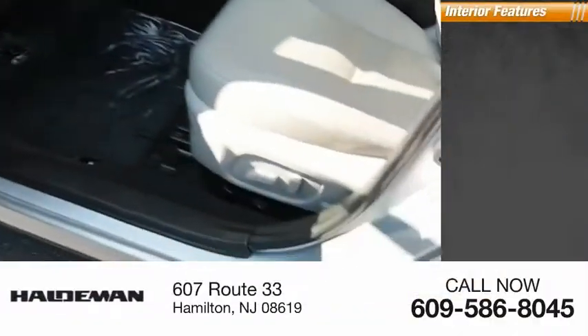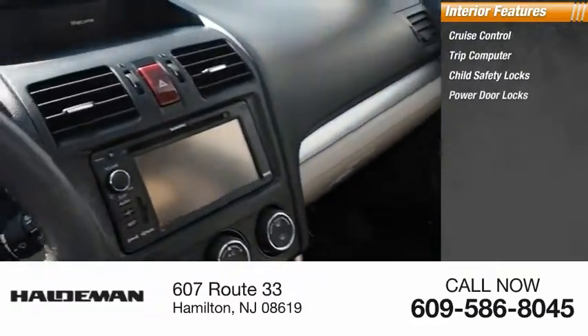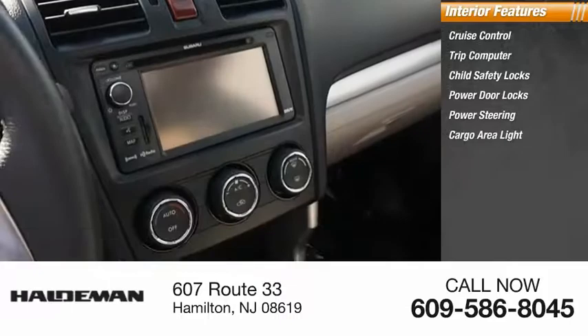Inside you'll find Cruise Control, Trip Computer, Child Safety Locks, Power Door Locks, Power Steering, and Cargo Area Light.